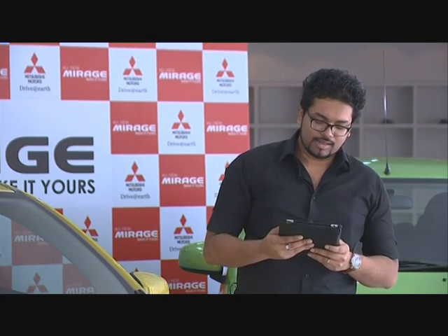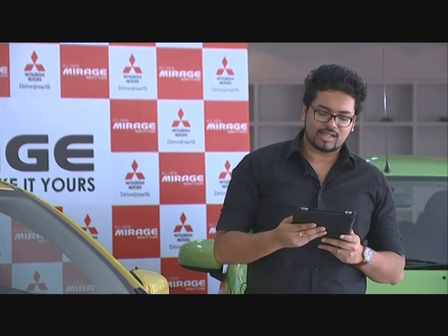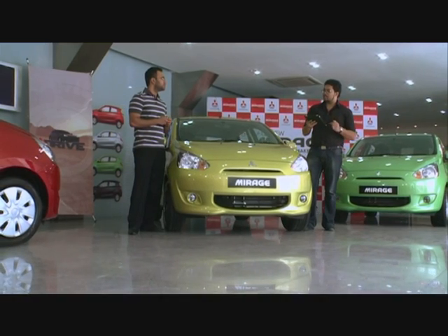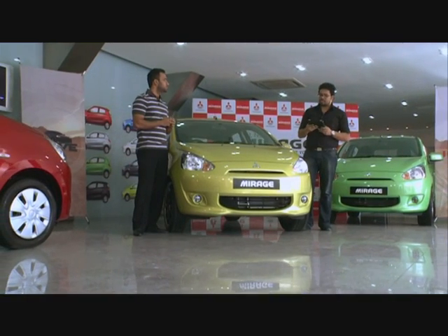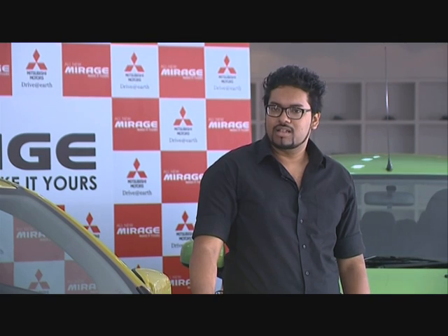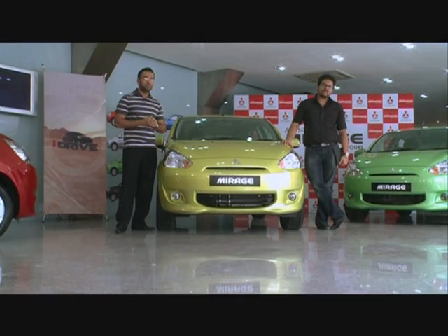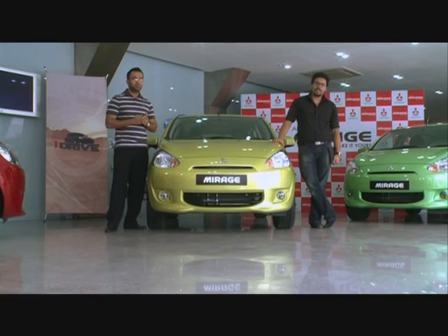The second question is from Sajid Rahman Shazan: what about the Mitsubishi Pajero on iDrive? The Pajero is very expensive. If you have further questions, you can post a query on our Facebook page or visit our forum at r3vbd.com.